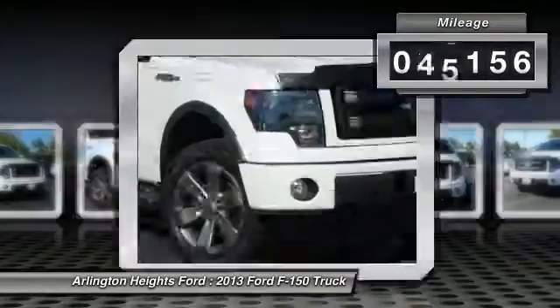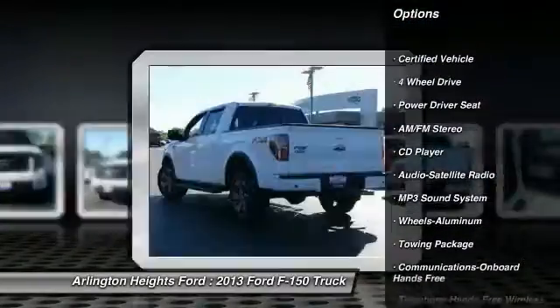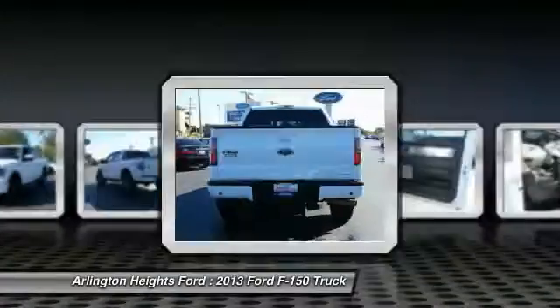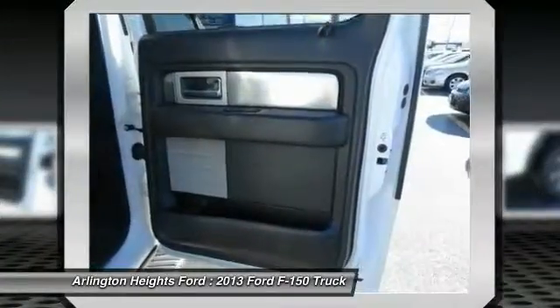This vehicle has less than 60,000 miles. Here are some of this vehicle's great options: running boards, anti-lock braking system, traction control, four-wheel drive, Bluetooth wireless data link for hands-free phone, air conditioning, power steering, cruise control, aluminum wheels, and floor mats.